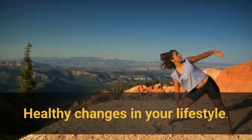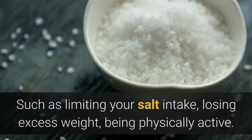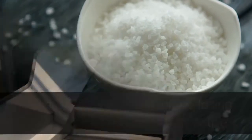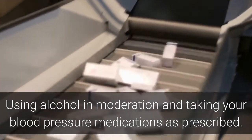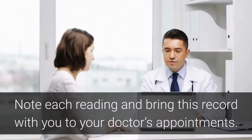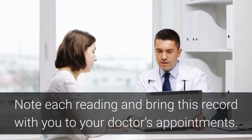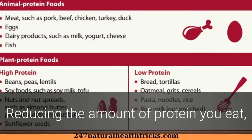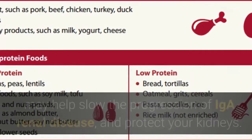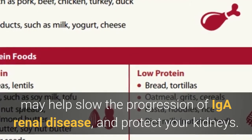Healthy lifestyle changes such as limiting your salt intake, losing excess weight, being physically active, using alcohol in moderation, and taking your blood pressure medications as prescribed are ways to keep your blood pressure under control. Monitor your blood pressure at home and note each reading to bring to your doctor's appointments. Reducing the amount of protein you eat and taking steps to decrease your cholesterol levels may help slow the progression of IGA renal disease and protect your kidneys.